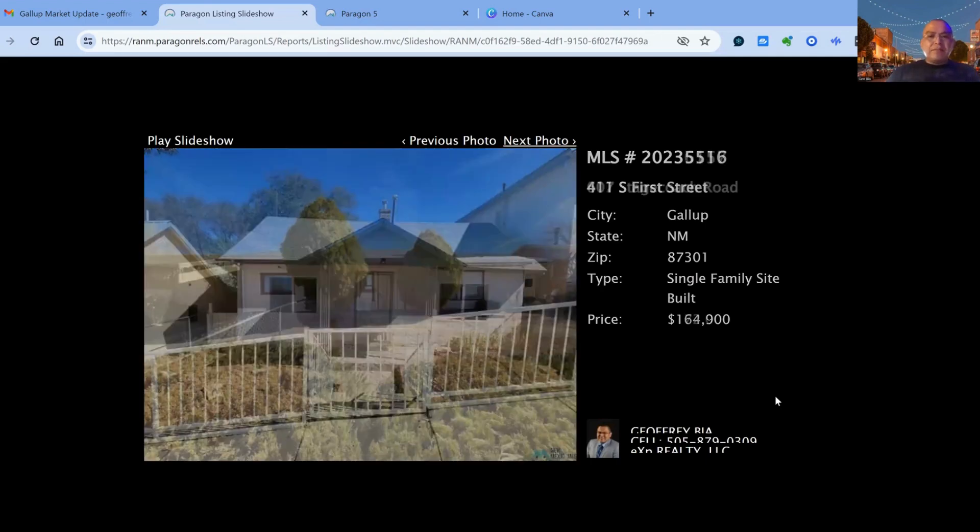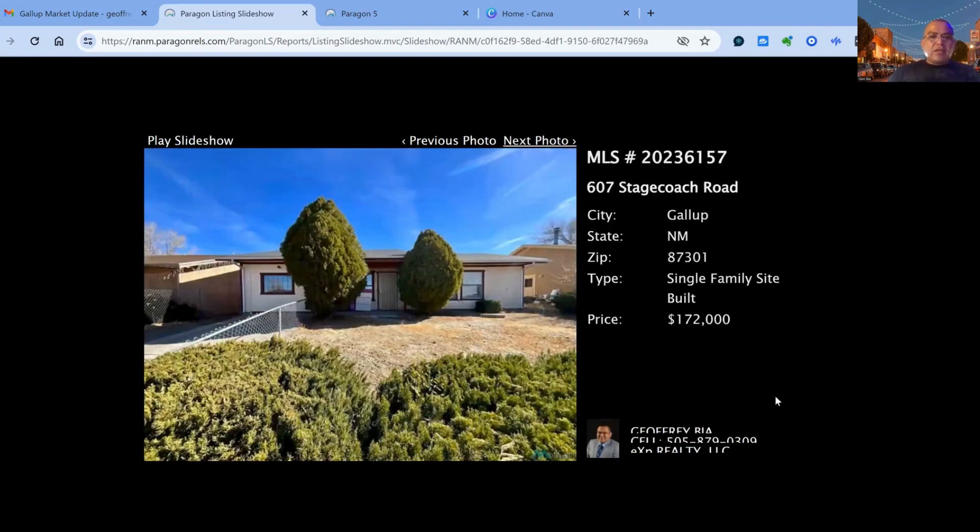105 days on the market. 607 Stagecoach on the market for $172,000 — 3 bedroom, two bath property, built in 1977. Approximate square footage is 1,428 square feet of living space, 75 days on the market.